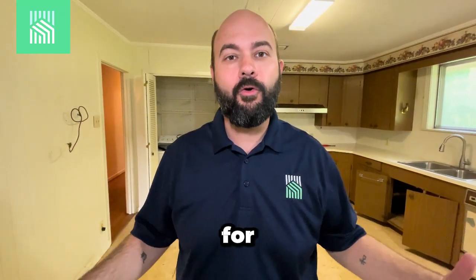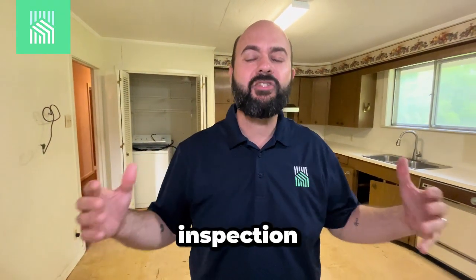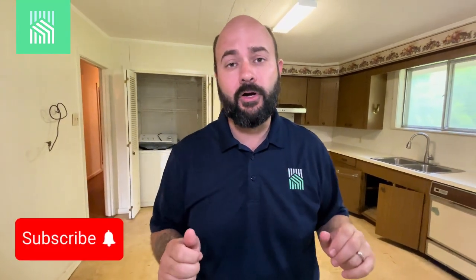Thank you for participating in this little inspection walkthrough with our guy Kevin. Go check out his company, Gulf Coast Inspection Services. If you like what you see, go ahead and like and subscribe to our channel — help with that YouTube algorithm — and y'all go ahead and have a great day.